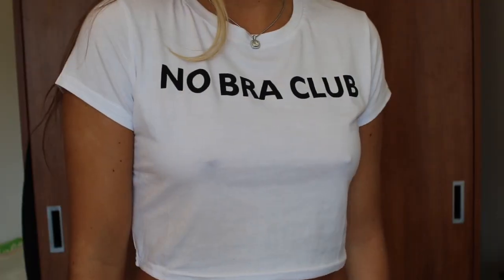The very last thing I got from Zaful is this cropped t-shirt that says 'No Bra Club' and it's just white. I love that it says that because that is so me — I hate wearing bras. When I went to Miami in the spring I literally didn't pack a bra the whole time and I was like this is so freeing. I love life without bras. Sometimes I'll still wear them, but a lot of times I don't now.